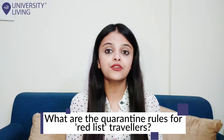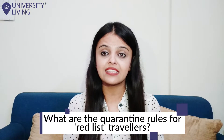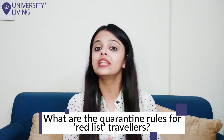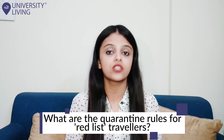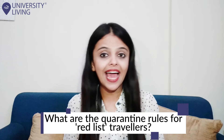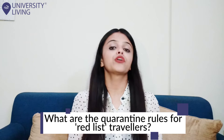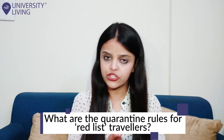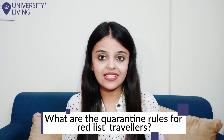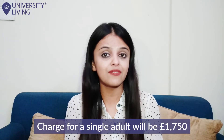What are the quarantine rules for red list travelers? UK and Irish residents arriving in England who have been in red list countries in the previous 10 days will need to quarantine in a hotel room for 10 days on their arrival. They will have to book online through a dedicated portal in advance and pay for a quarantine package, which includes transport to their hotel, COVID testing, and food and drinks. The charge for a single adult will be £1,750.